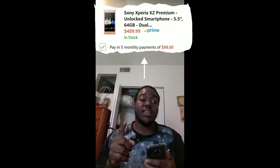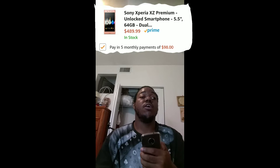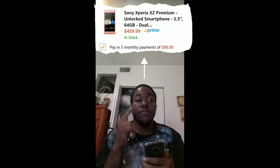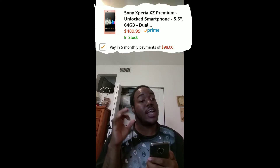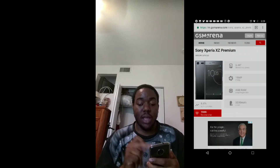The first device I want to talk about is the Sony XC Premium, and in particular this is the first generation of that device. Full retail on Amazon this device is available for $490, or for Amazon Payment Program customers it's $100 a month. The first payment is approximately $135 because you have to pay taxes, and then it's $100 a month until the device is paid off.